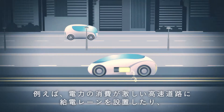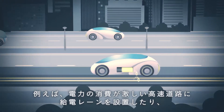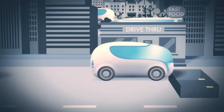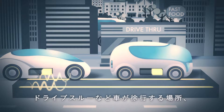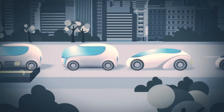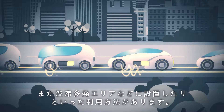These charging lanes can be installed on highways where vehicles have high power consumption, in drive-through lanes and other places where vehicles move slowly, or in areas that experience heavy traffic congestion.